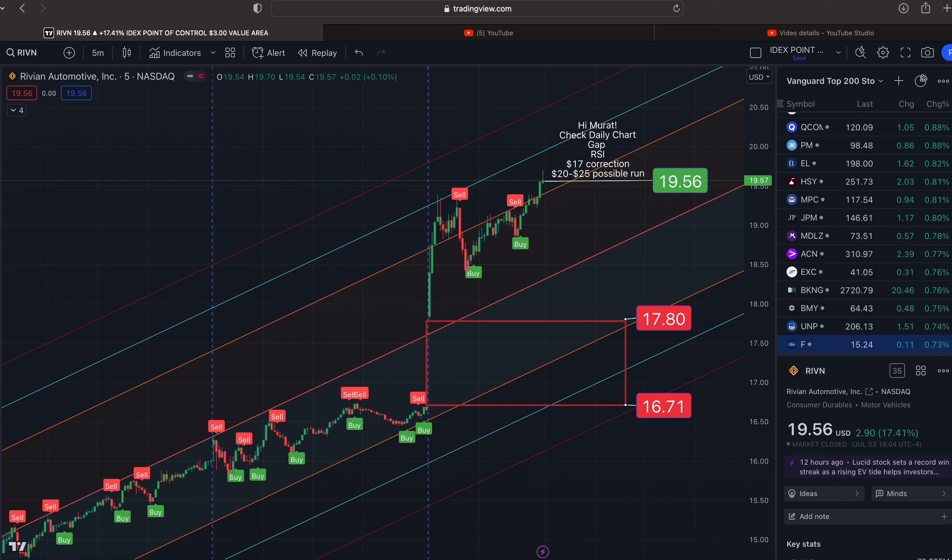This is Rivian on the five-minute timeframe. I'm going to show you the channel we're in for Wednesday. We ended the day at $19.56, up a whopping 17%. Congratulations if you've made some money off this stock. I want to thank Murat for pointing it out — he says to check the daily chart, the gap, and the RSI. We could see this stock under $17 for a correction, with the road to roughly $20–$25 ahead of us. We ended the day right here above two standard deviations.